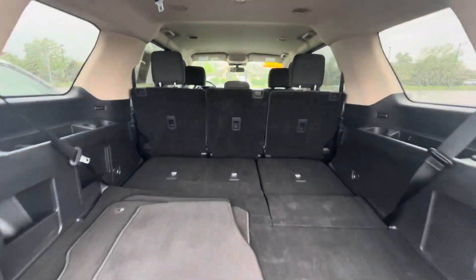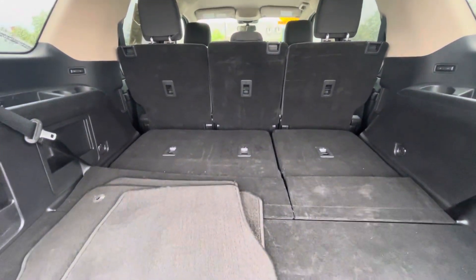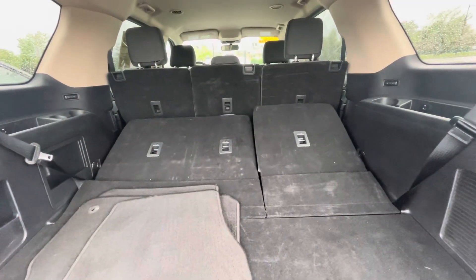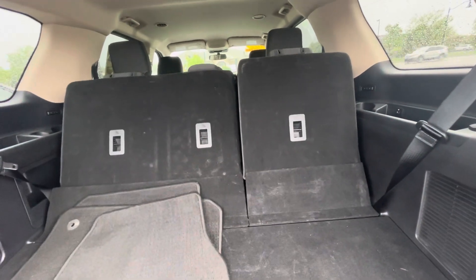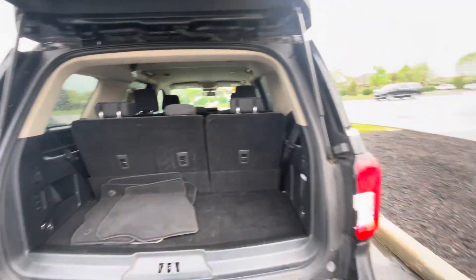Let's look at the back. You can see with the third row down, the middle row actually folds down as well, so you've got tons and tons of storage here. The third row is power, so you can raise them together or individually just by the press of a button over here. I'll close this up.